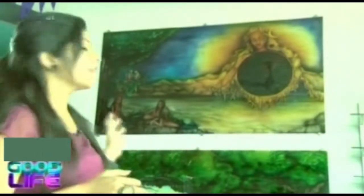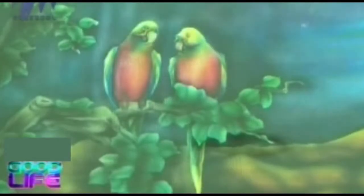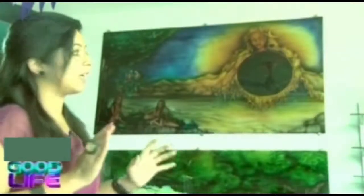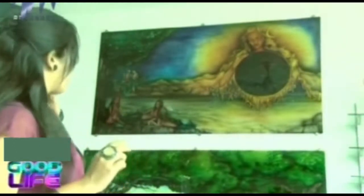If you observe, there is a peacock combination on the sides, especially on the tree, because there is a dark green — a peacock green colour. The clouds are blue, the sky is blue — that's again a peacock blue and green colour, so there is a peacock combination throughout.